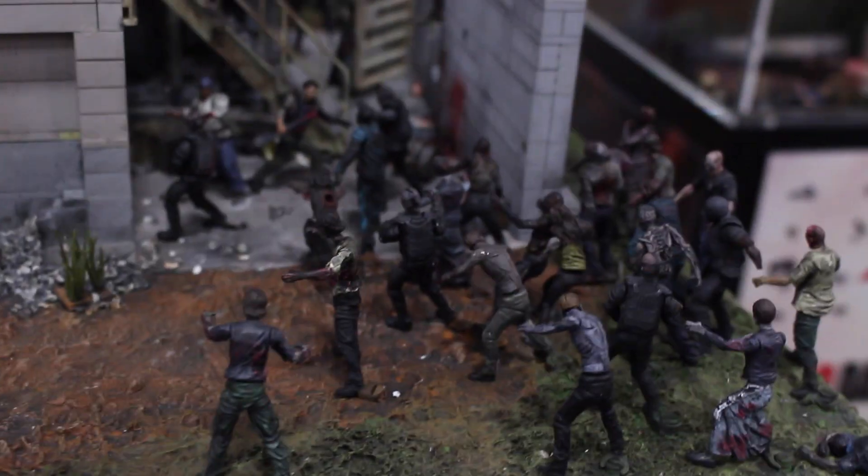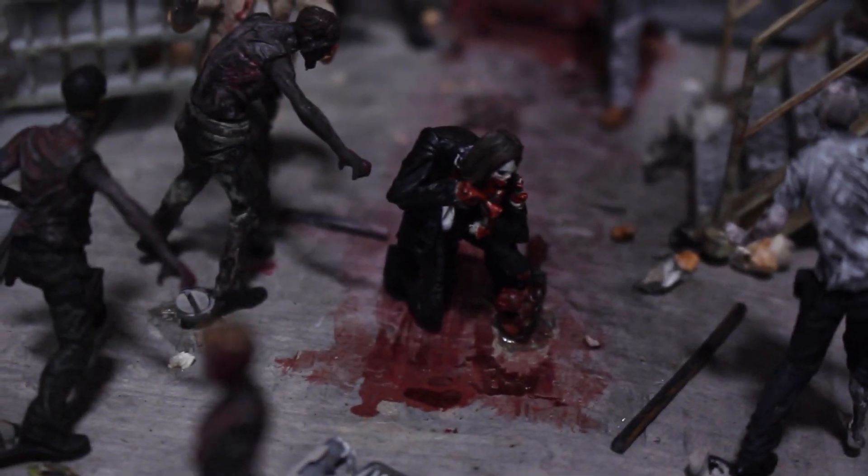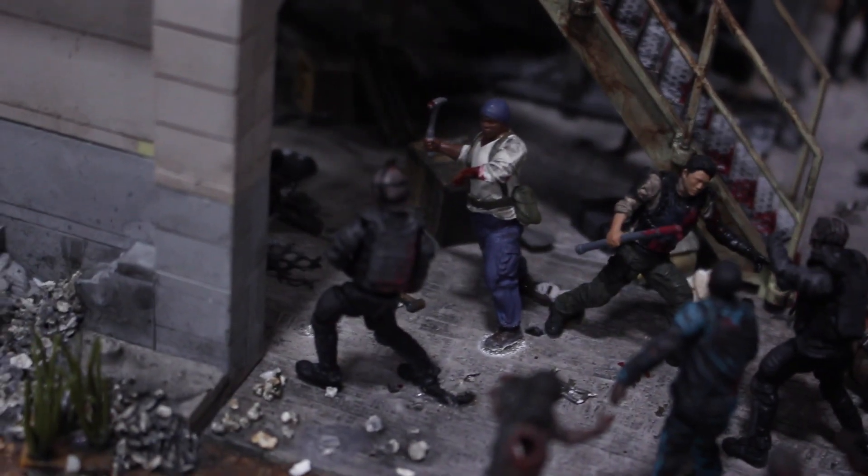Now here we got the Walking Dead sets. We got the prison set — a lot of different ones here. We got the prison cell, inside of the prison. Very cool. Some really amazing detail right there. Looks so freaking awesome. You can really build some really great dioramas. Even though they're technically building sets, they're just really nice little dioramas that you can make, whether it's Walking Dead or Game of Thrones fans. And they are compatible with other building sets, apparently — like Legos.